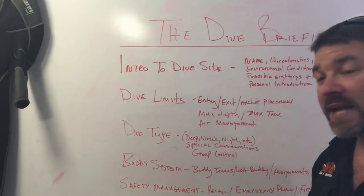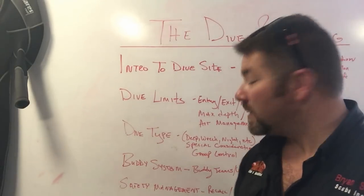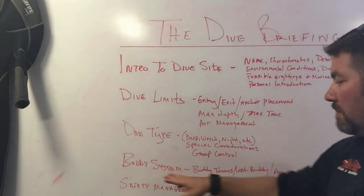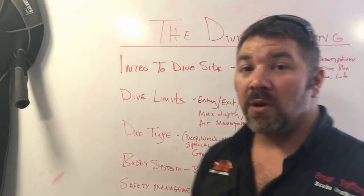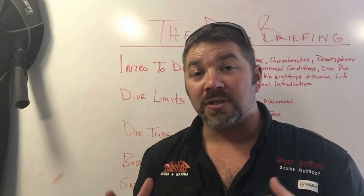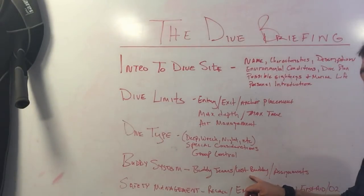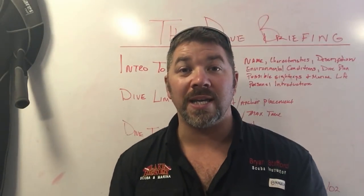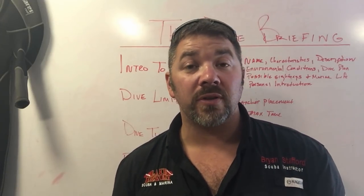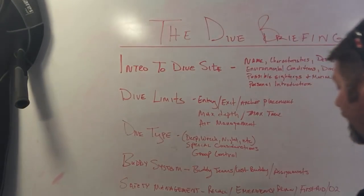Next is dive type — what type of dive are you doing? A deep dive, wreck dive, maybe a night dive? Any special considerations, such as group control — how are we going to stay together? Then of course there's the buddy system. On dive boats, buddy teams are often pre-planned. If there's a single diver, they'll often pair two singles together. You should also know lost buddy procedures. In recreational scuba, we train to search for no more than a minute, then surface and signal the boat.